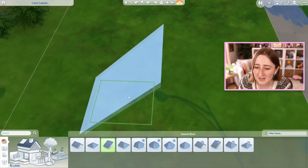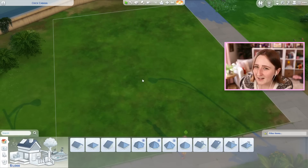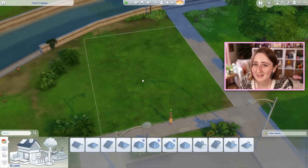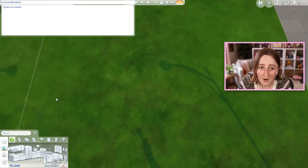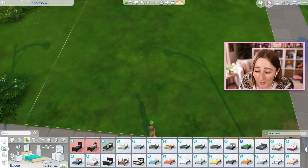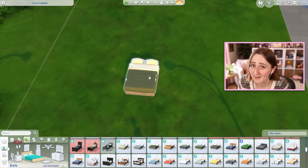Starting with probably not buying walls — there are ways around this because we can use roofs and have those be part of the wall. It's not gonna be a cute house; the goal is just for it to function. We're also gonna have to use a lot of debug, so I'm gonna open up those cheats right now. Mostly because of this debug bed — the dumpster bed from Eco Lifestyle — it only costs 25 simoleons.